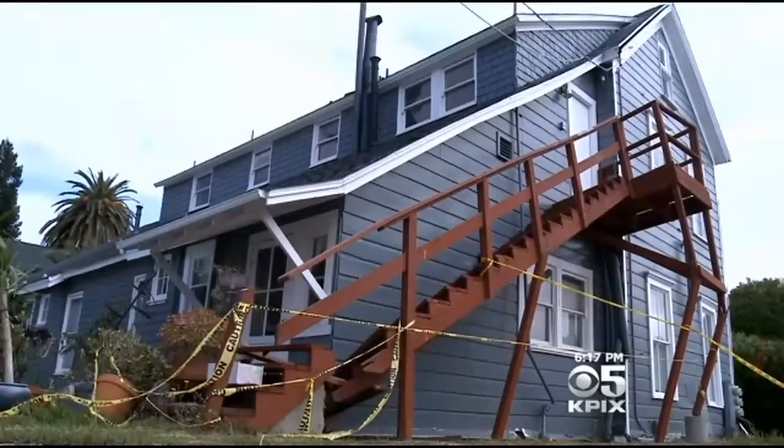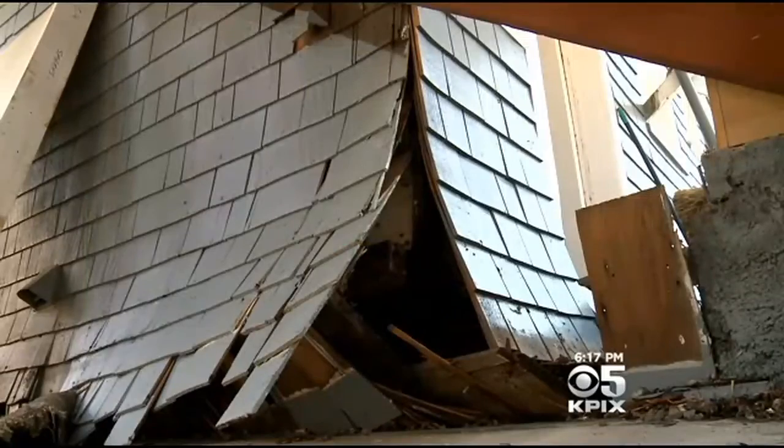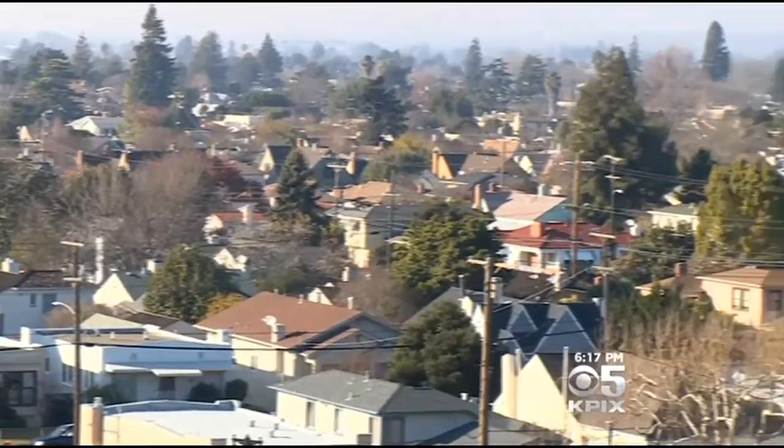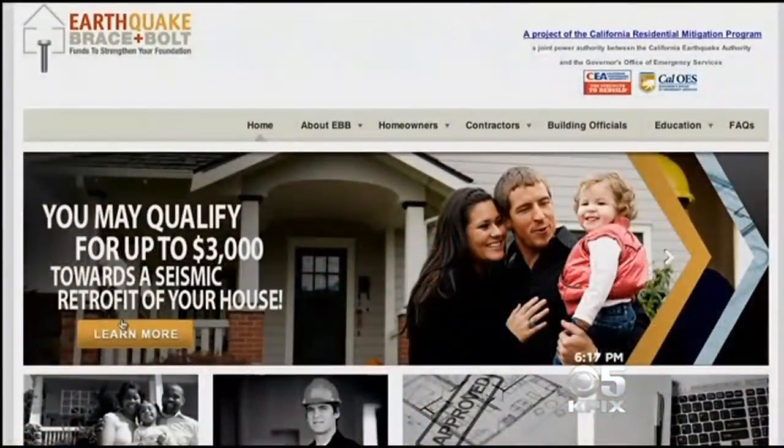You know we have earthquakes, and you know a seismic retrofit can cost a lot of money — it can run up to $10,000. But now San Leandro is one of six California cities where homeowners can get $3,000 worth of help.